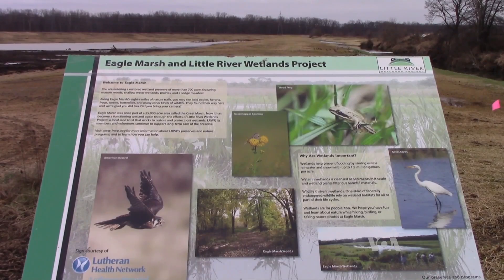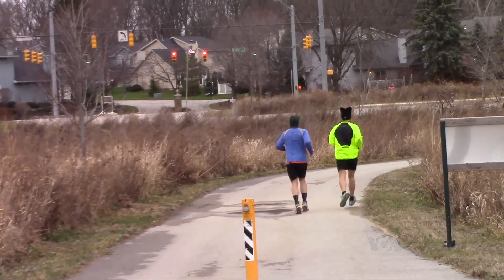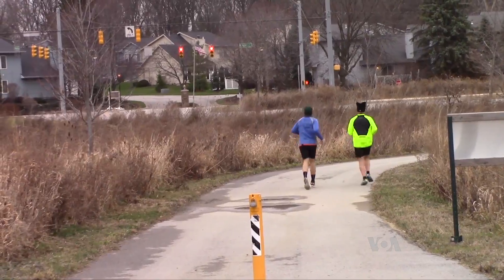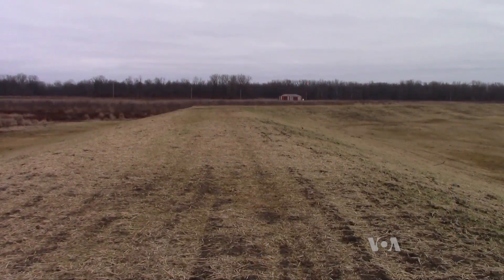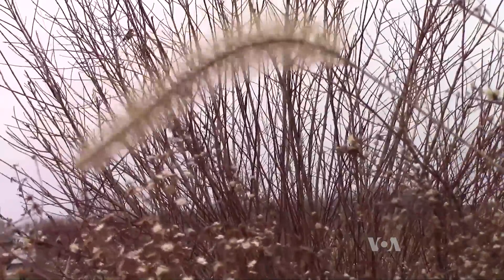State conservation agents and the Little River Wetlands Project will now maintain the site. We will keep it mowed and check it for burrowing animals to make sure that no groundhogs or anything are causing problems with the berm. The final steps of the project include adding a walking path to the top of the berm and planting more native vegetation, both of which will be completed this spring.